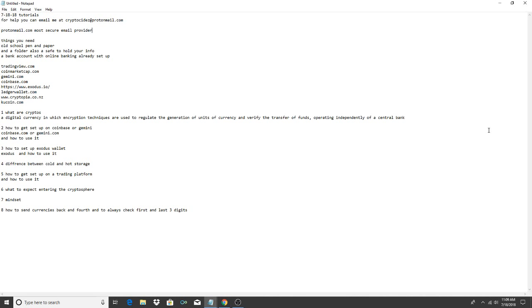First, you need a pen and paper. Get a folder so you can keep all your information in it. I would also have a safe to keep your information secure — this is highly valuable information. If someone gets a hold of your codes or your wallets they could take it all. You also need a bank account with online banking already set up.